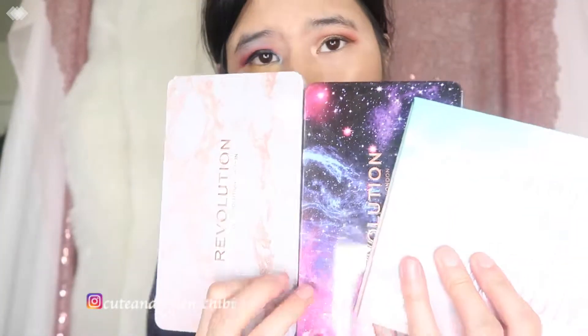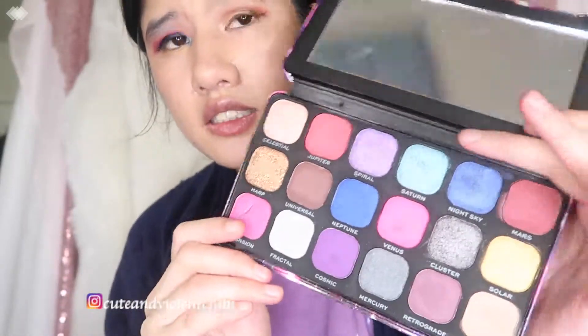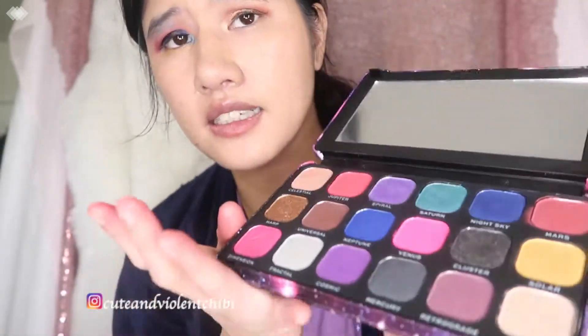I'm going to do three different looks and three different videos on my Instagram. I love the packaging — smooth, sleek, compact. The only issue is I don't have room for my finger and I feel like I accidentally dug into the shadows. That's the only problem. Hope you like and subscribe — bye!